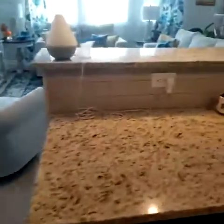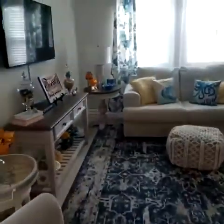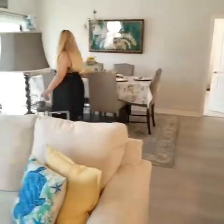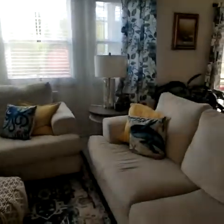And then you have your living room. All the windows on the back of this house make it so quiet and bright too. It's so quiet in this area.